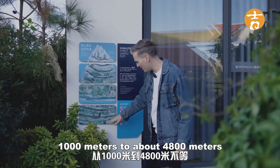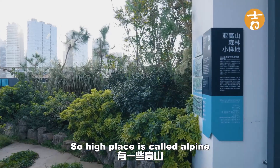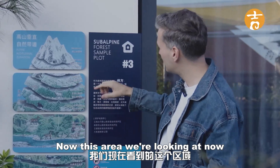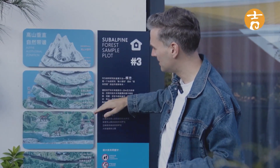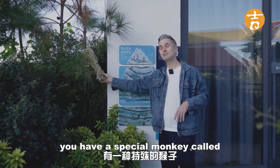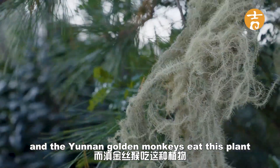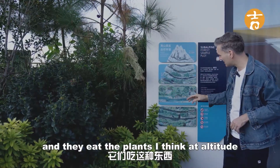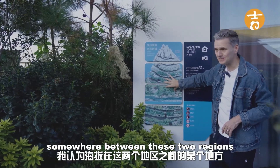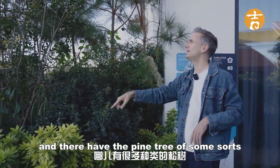Yunnan province ranges from 1,000 meters to about 4,800 meters. The highest altitude is called alpine. We're now looking at the sub-alpine region, which ranges from 3,000 to about 4,000 meters. In Yunnan you have a special monkey called the Yunnan golden monkey, which eats the plants found at an altitude between these two regions. Over there you can also see a pine tree and what I think is an azalea.